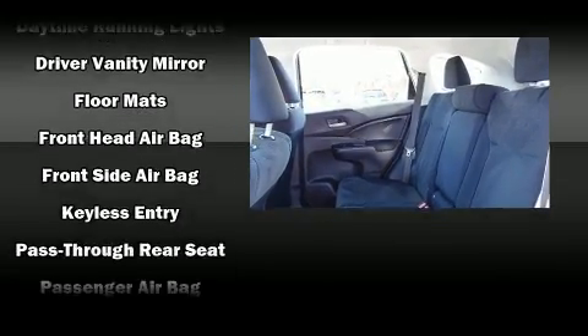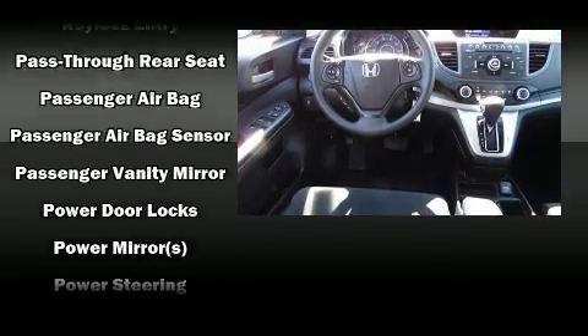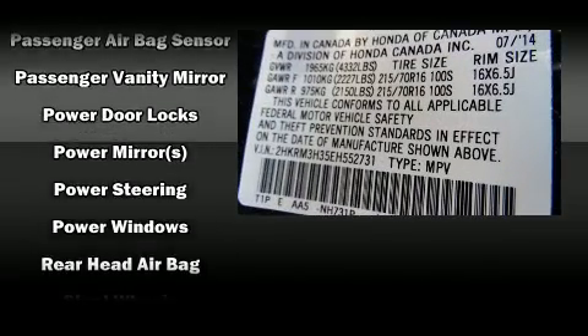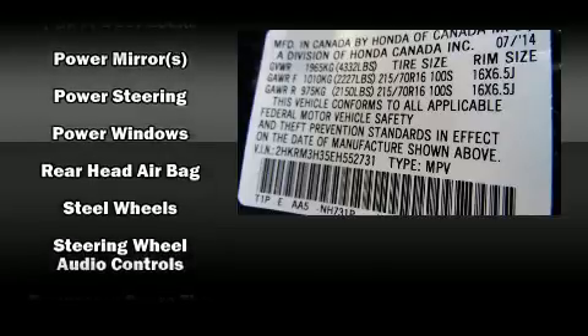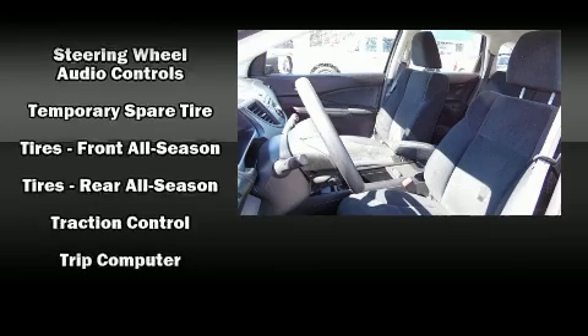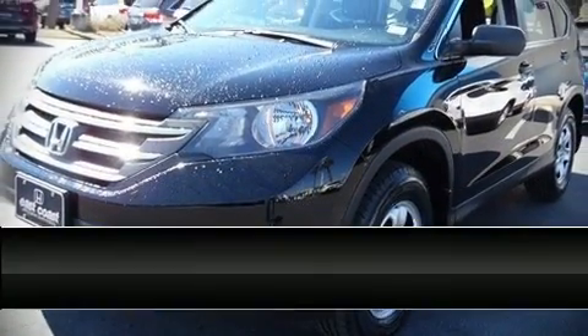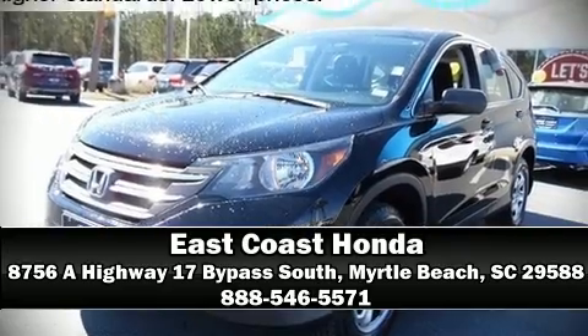Curtain airbags combine with standard stability control in creating a comprehensive safety network. This vehicle has achieved certified pre-owned status by passing Honda's comprehensive certification process, including an exhaustive 150-point inspection. Please don't hesitate to give us a call.